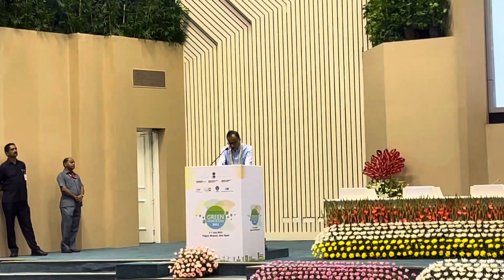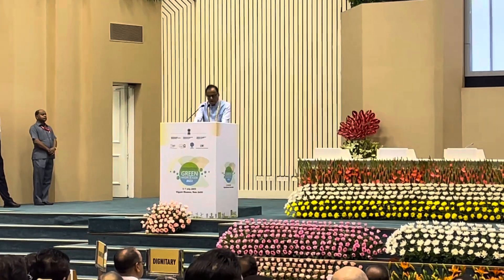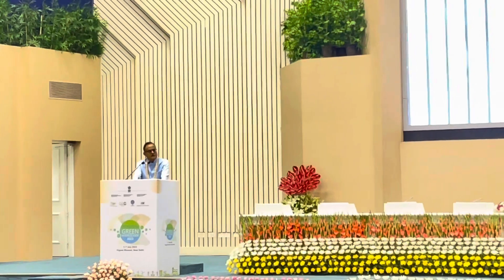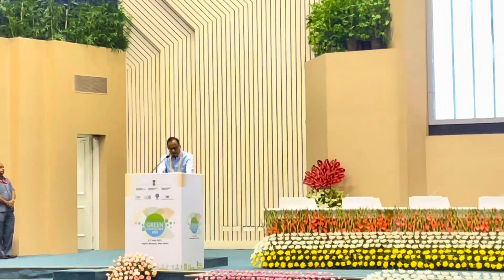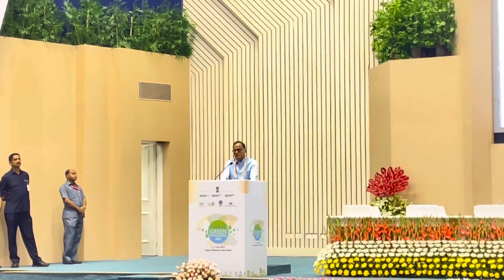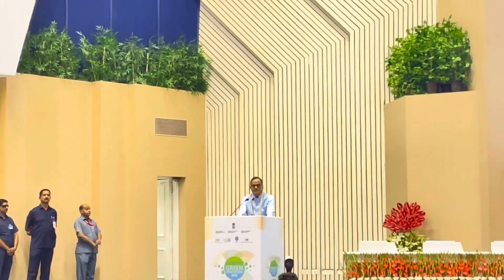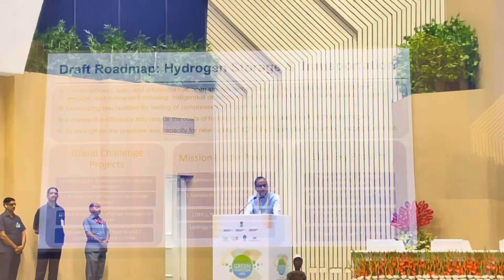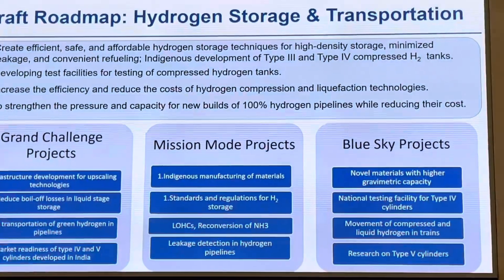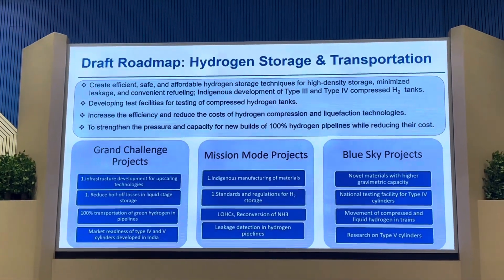The Green Hydrogen Mission has an advisory committee that set out a task to prepare an inter-ministerial report on the R&D required to support the green hydrogen ecosystem in India. A large number of people from academia, industry, and government labs have participated in this exercise, aimed at strengthening the capacity for new builds of 100% hydrogen pipelines while reducing their costs.